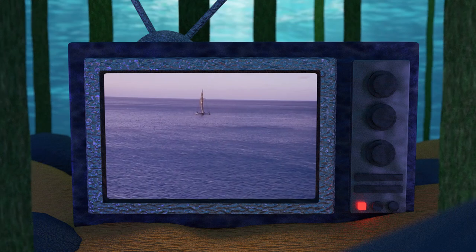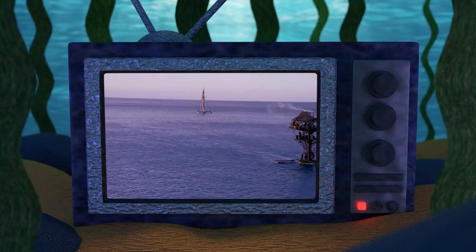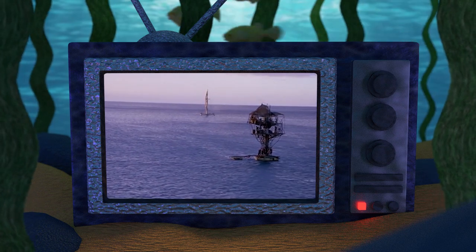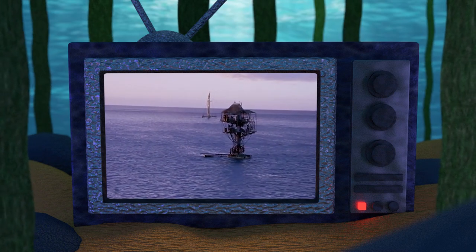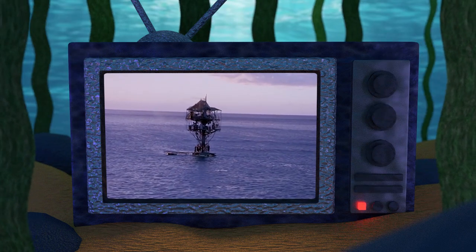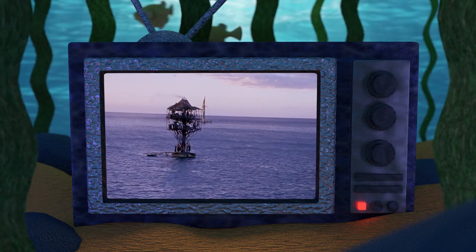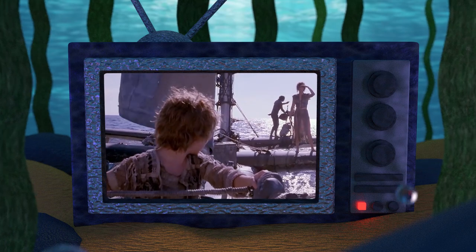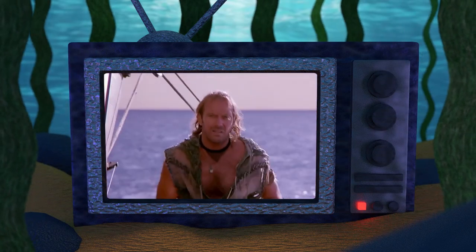Hello and welcome to the Atoll, your home for Waterworld fandom. On today's deep dive video we are taking a look at everything we know about the Barter Outpost that the Mariner, Helen, and Enola encounter after escaping the Atoll. We will also be looking at how the Barter Outpost scene has some very key differences between the different variations of the film and why it's sometimes referred to as the slave colony.